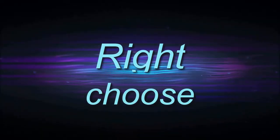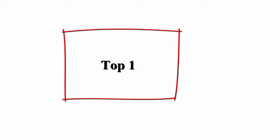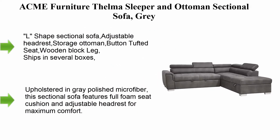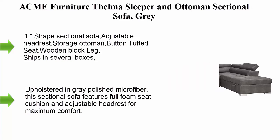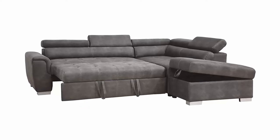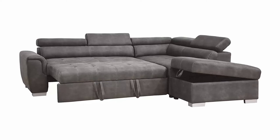Welcome to Right Shoes Top 10 Best Sleeper Sofa Bed in 2023. Top 1: ACME Furniture Thelma Sleeper and Ottoman Sectional Sofa — gray L-shaped sectional sofa with adjustable headrest, storage ottoman, button-tufted seat, wooden block legs, ships in several boxes.